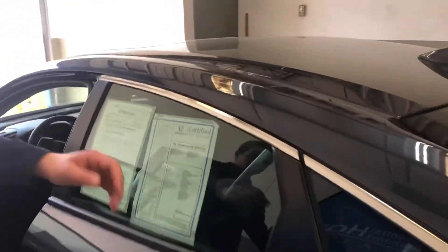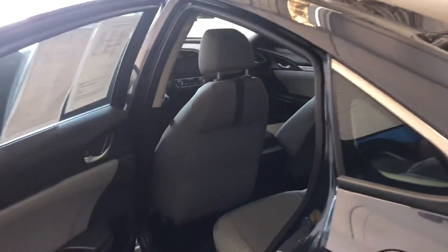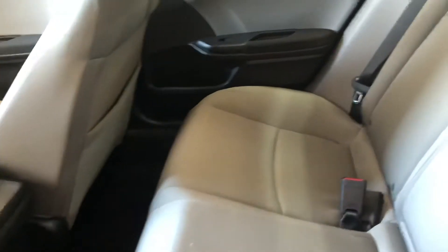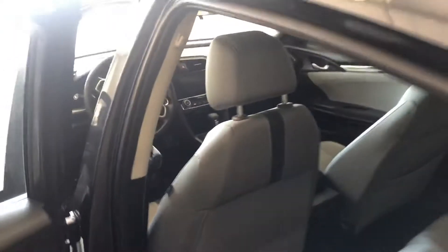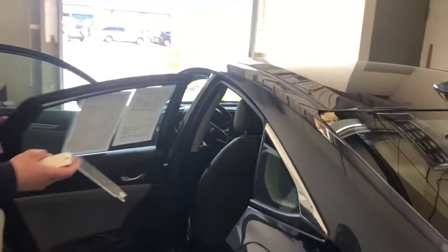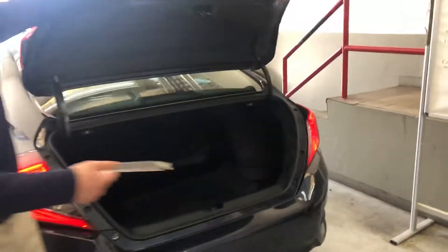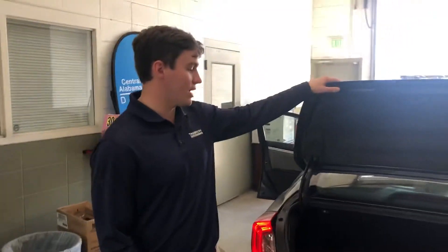Obviously your power windows and everything. In the back — I don't know if you've seen the updated Civics — they have a lot more room than some of the older ones. You can fit five people very comfortably in here. These newer Civics also have a whole lot more trunk space, and it's got an all-weather mat in the trunk. It's going to keep your things a lot cleaner and be a lot easier to clean.